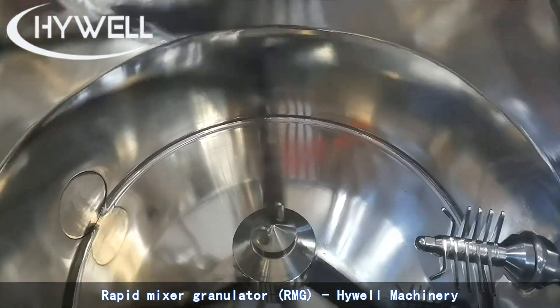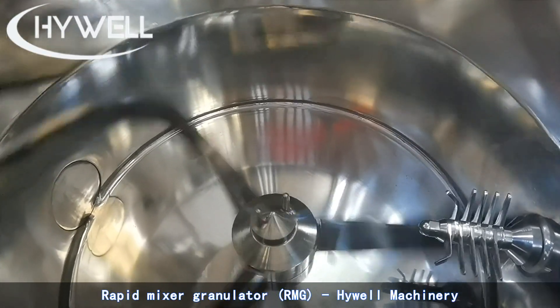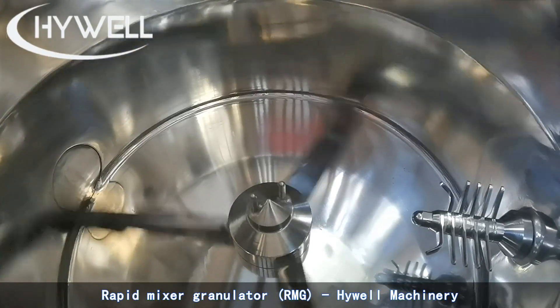By either circulating hot or cool liquid or steam through the jacket, the mixing bowl is jacketed for heating or cooling the contents of the bowl as the case may be.